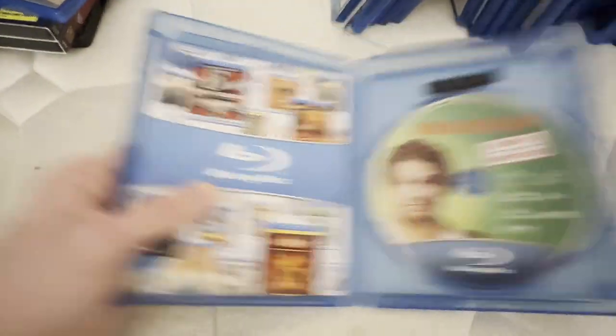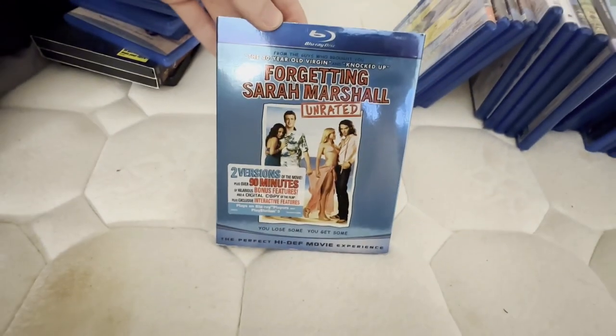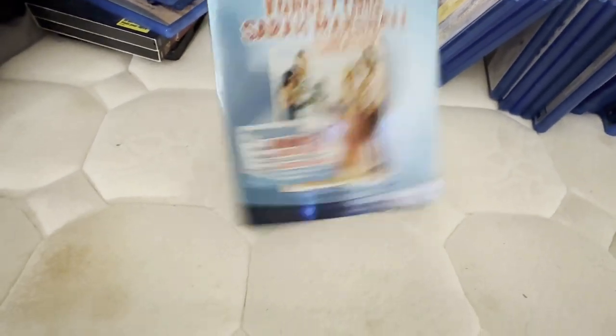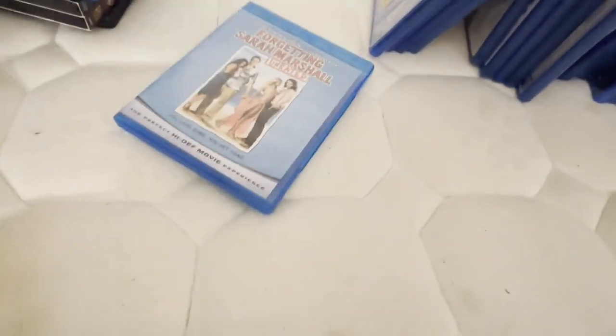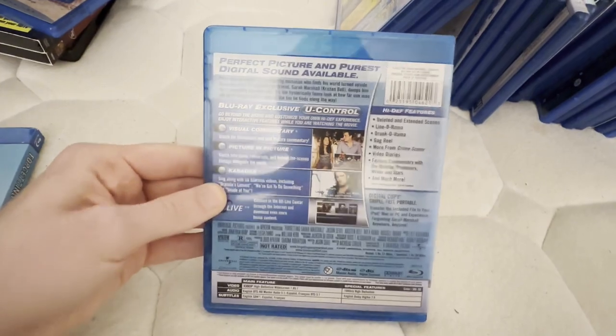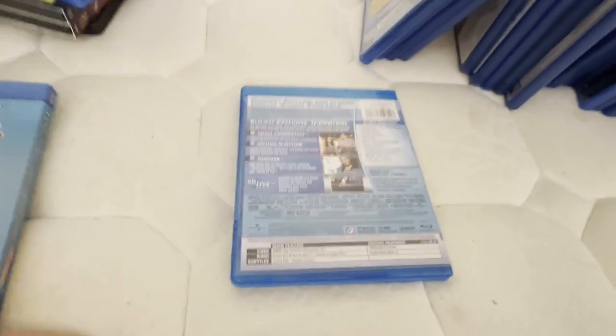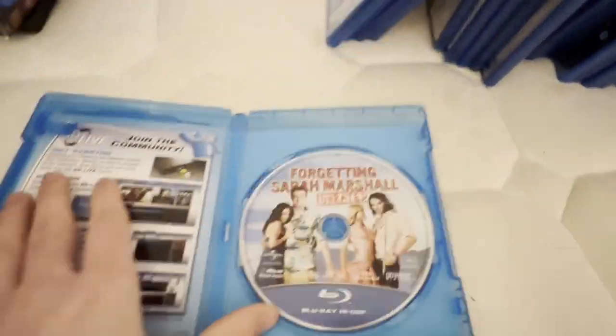It has the same ad as Baby Mama, which I'm not going to show. This and the next two did come with the digital copy disc but I threw them out because they were nowadays useless. This one also came with a digital copy disc when I first got it, but I threw it out, so I put this in a singular case.